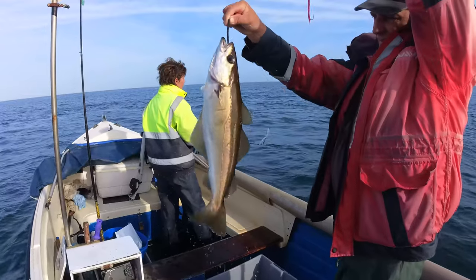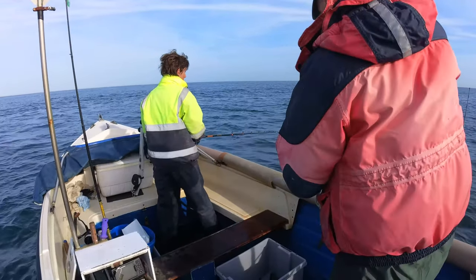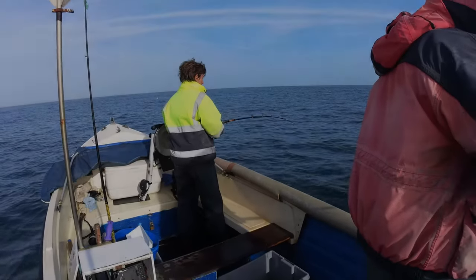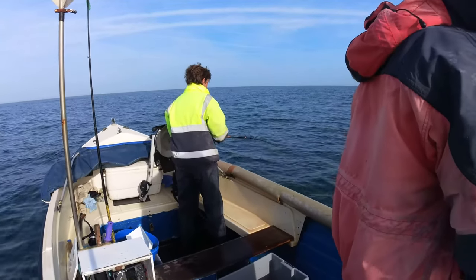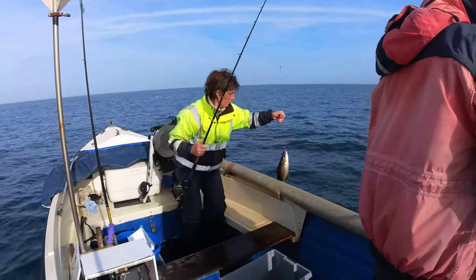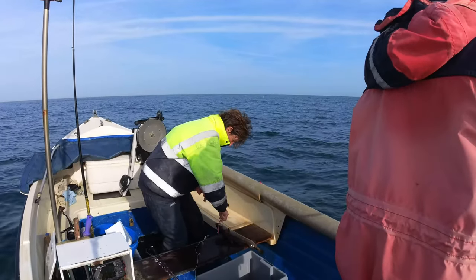Nice big pollock — yeah, that put up a hell of a fight, even for a pollock. Rebecca's bringing in a pollock — there's some down there. One was hitting my line as well but I missed it, I managed to get hold of hers. Not a bad fish either — nice fish, prime quality.